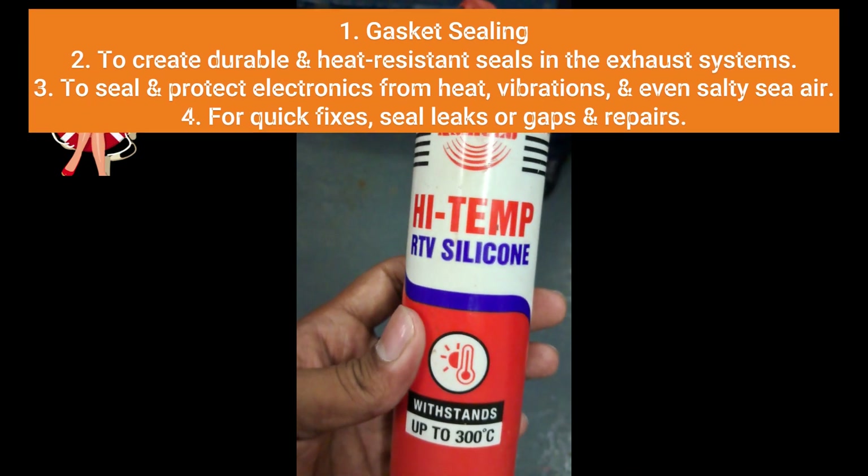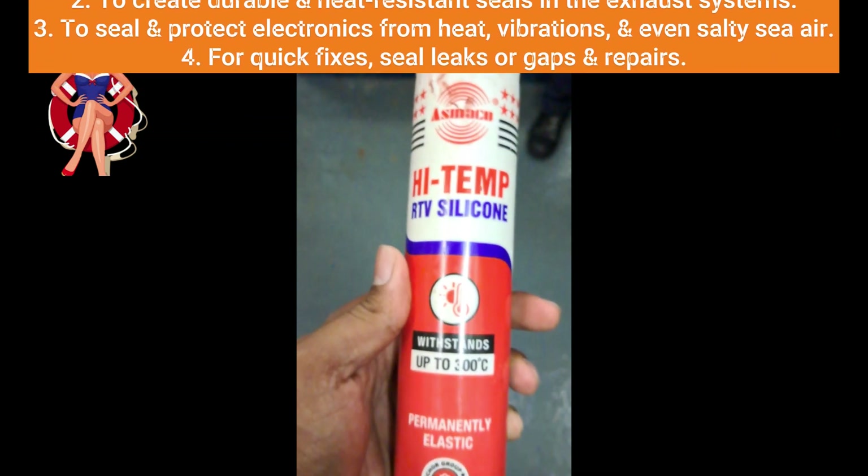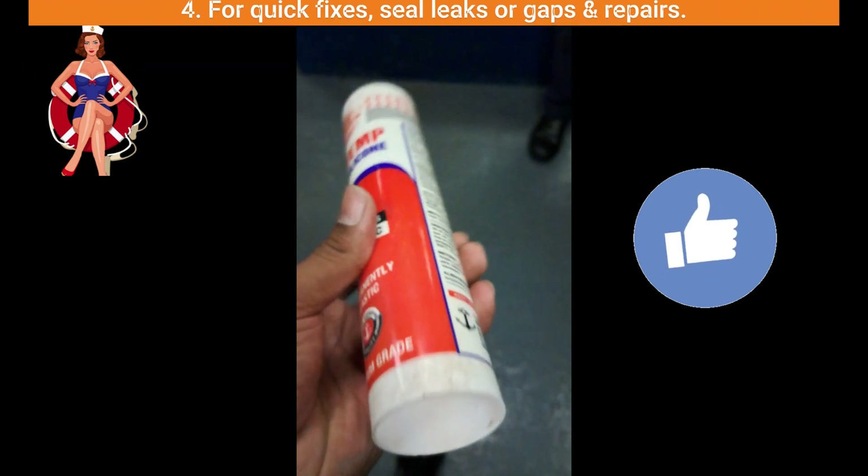Repairs: In case there is a need for a quick fix or repair, high-temperature RTV silicone comes in handy. It can be applied to temporarily seal leaks or gaps until more permanent solutions can be implemented.